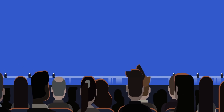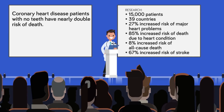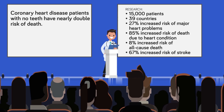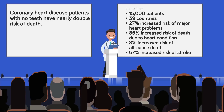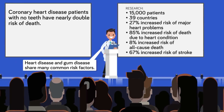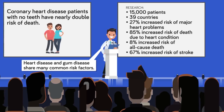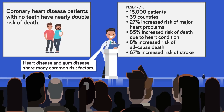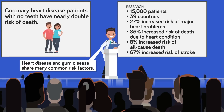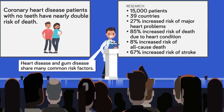So just how bad for your health is losing your teeth? According to research recently published in the European Journal of Preventative Cardiology, a study of more than 15,000 patients from 39 countries found that levels of tooth loss were associated with increasing death rates. Compared to a test group of people with all of their teeth, the group with no teeth had a 27 percent increased risk of major heart problems, 85 percent increased risk of death due to heart condition, 8 percent increased risk of all-cause death, and 67 percent increased risk of stroke.